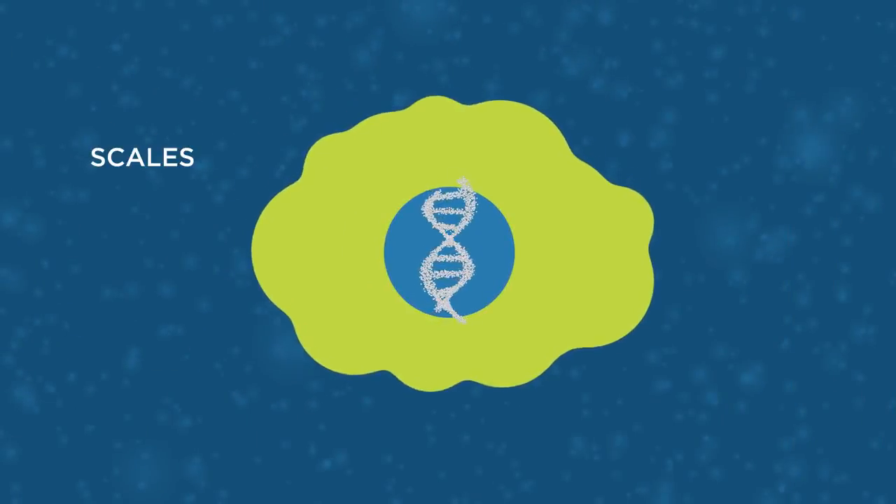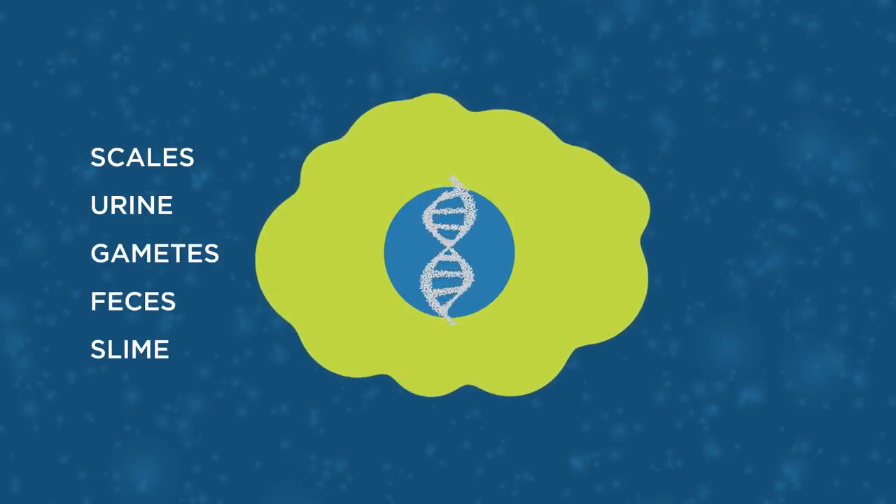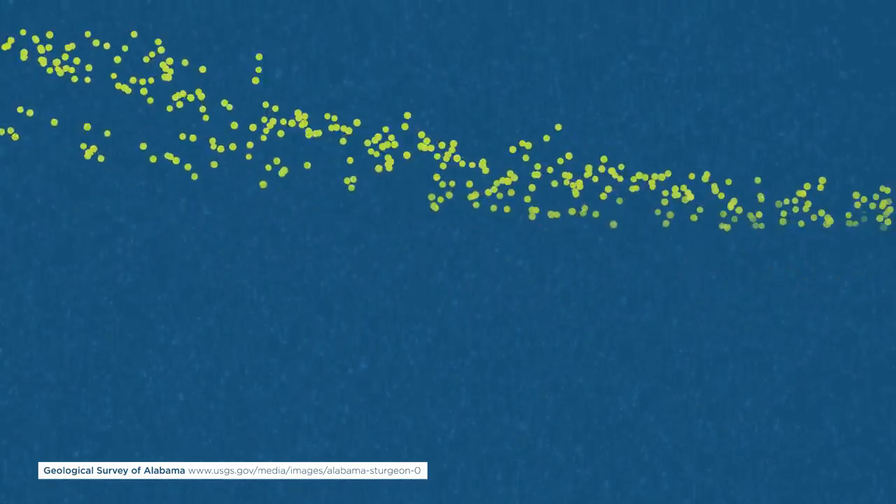So one technique to help tell us where to go is this new environmental eDNA technique. With environmental DNA, all it takes is one tiny little piece of DNA — one cell from their scales, from urine, from gametes, from feces, from slime — all of those things leave a DNA trace, and we're hoping to capture that in a water sample.